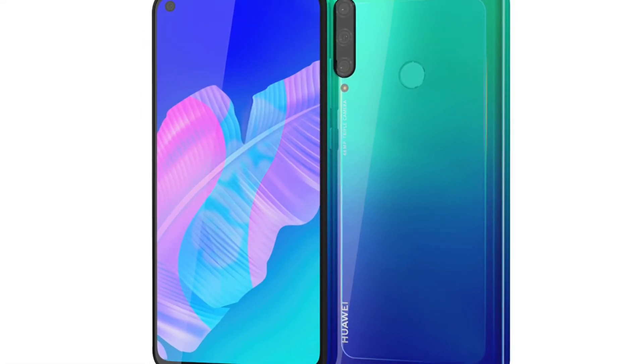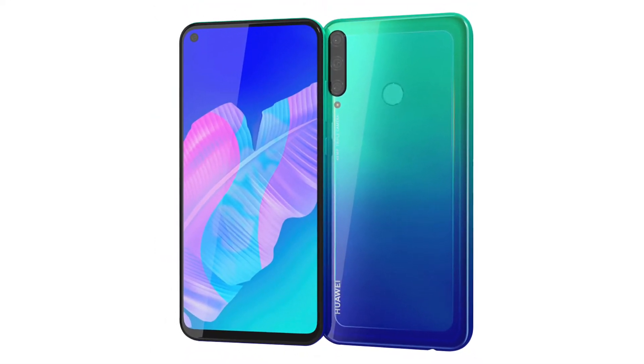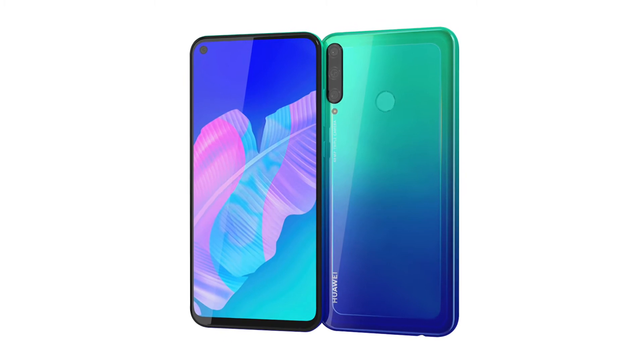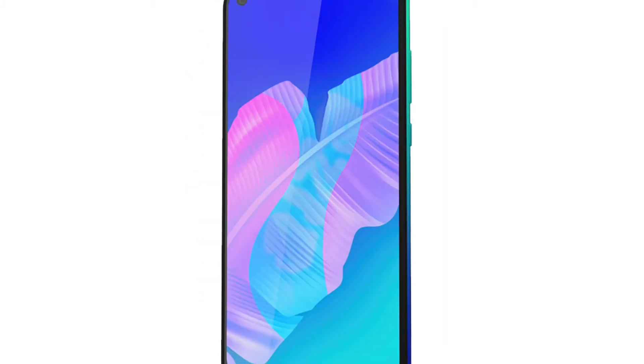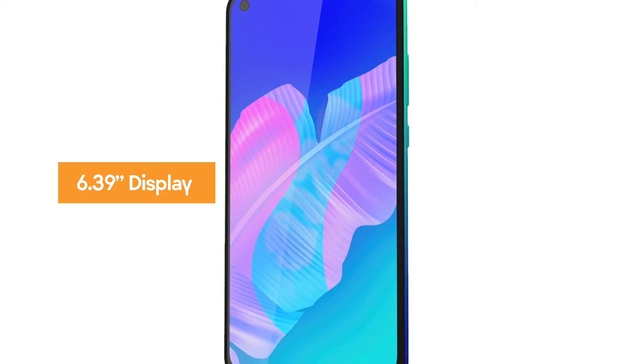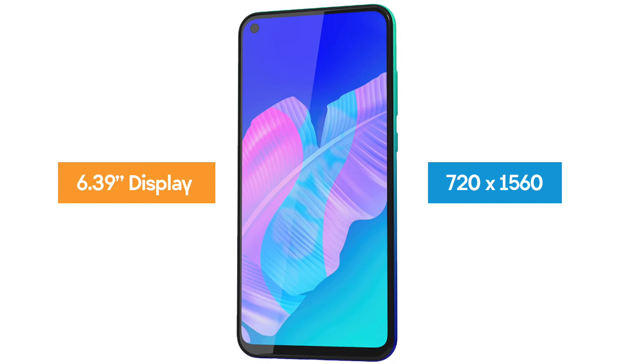The Y7P runs on Android-based EMUI 9.1 and offers Huawei Mobile Services in place of the standard Google Play services, which means no native Google Ads. The Huawei Y7P sports a 6.39-inch display with a resolution of 720 x 1560.